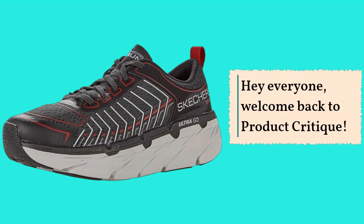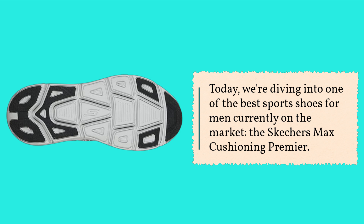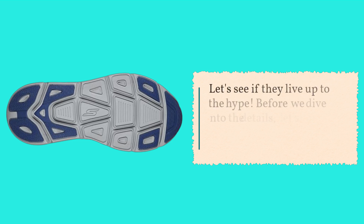Hey everyone, welcome back to Product Critique. Today, we're diving into one of the best sports shoes for men currently on the market, the Skechers Max Cushioning Premier. Whether you're hitting the gym, going for a run, or just strolling around town, these shoes promise comfort and performance. Let's see if they live up to the hype.